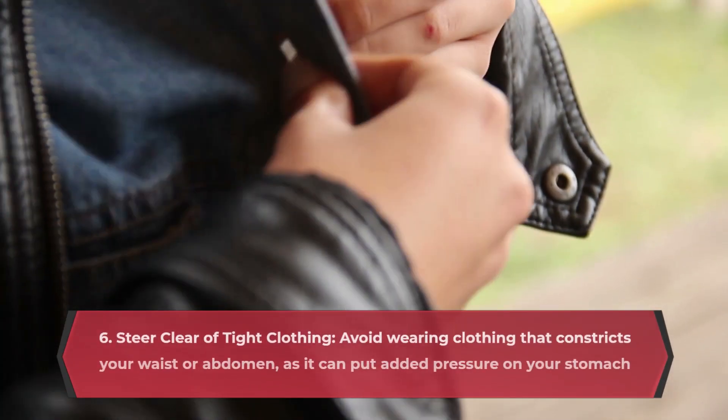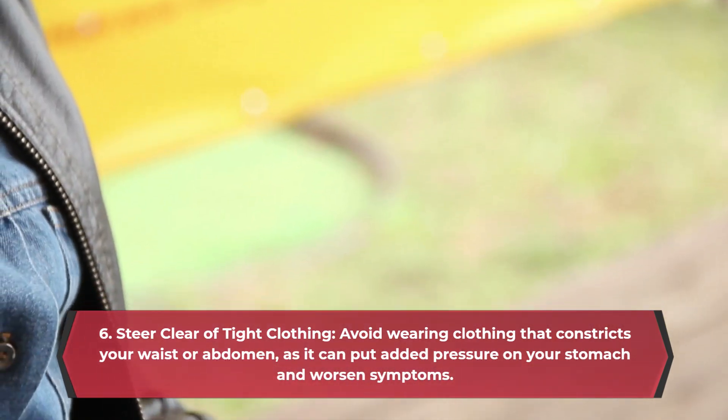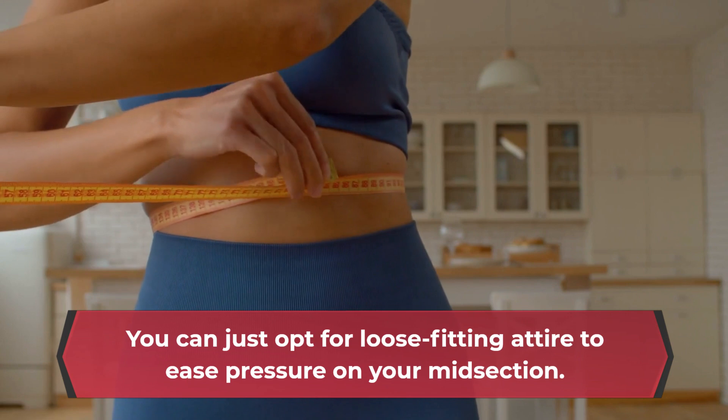Steer clear of tight clothing. Avoid wearing clothing that constricts your waist or abdomen, as it can put added pressure on your stomach and worsen symptoms. You can opt for loose-fitting attire to ease pressure on your midsection.